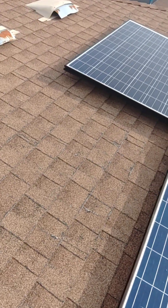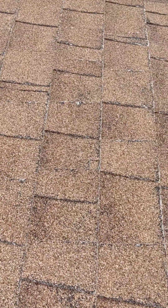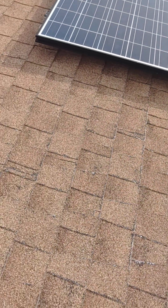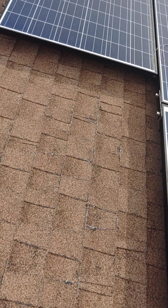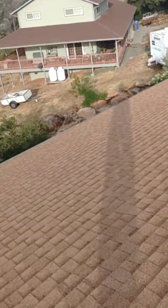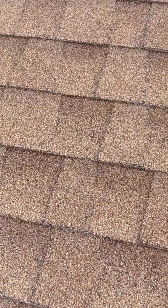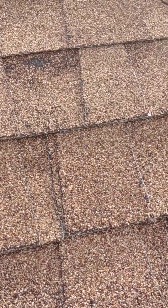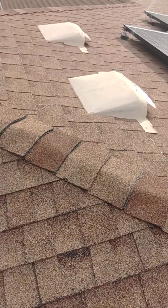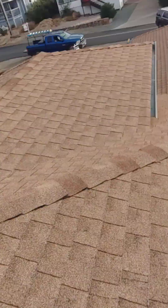The worst section of the roof is obviously right here. This is not an accurate reflection of the entire roof. I would say this section right here has five to seven years. Right here the conditions are much better, so you're not going to replace the entire roof in two years — just this section and over here.